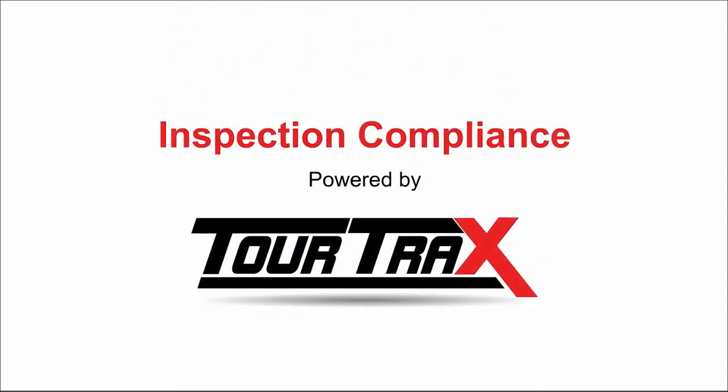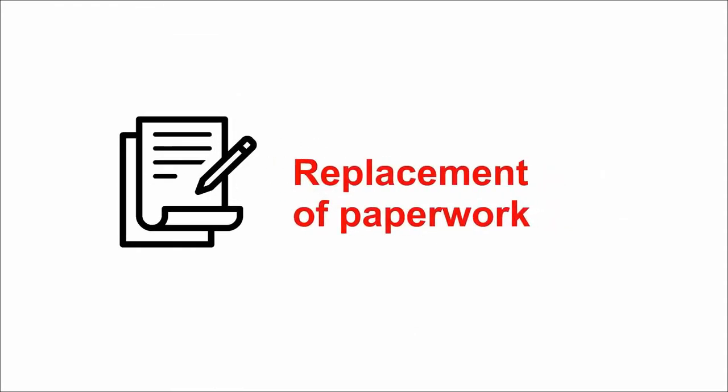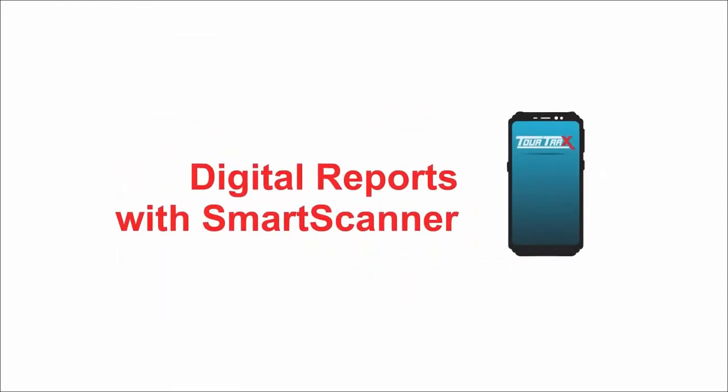Inspection Compliance by Truetrax is a logbook solution with built-in proof of presence, designed to replace paperwork with verified digital reports captured by using a smart scanner device.